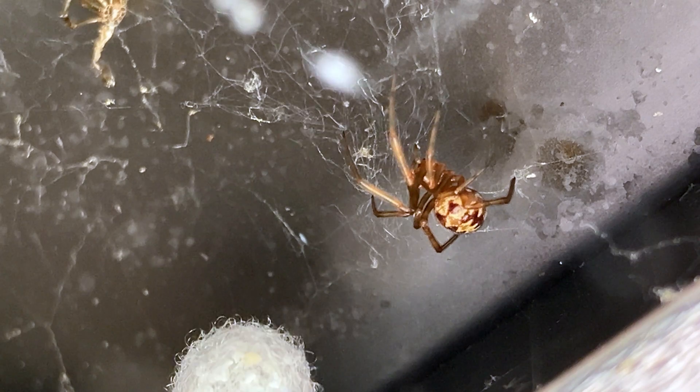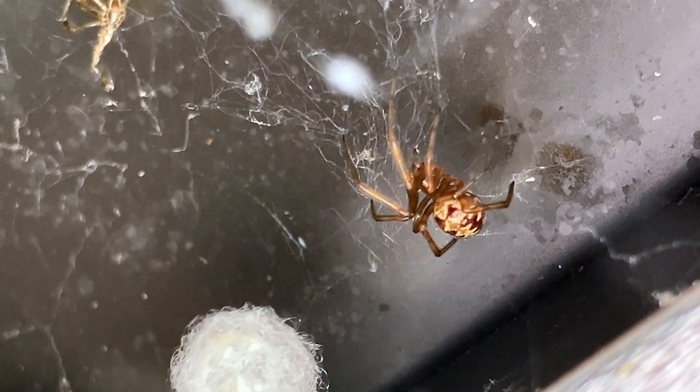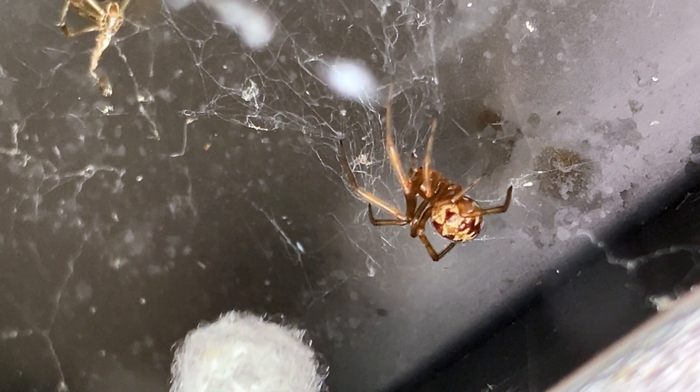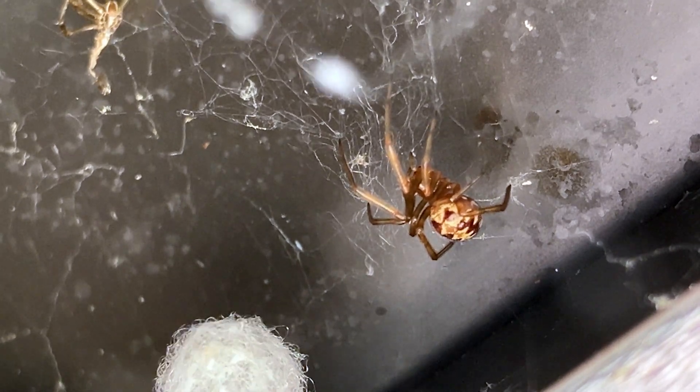Like nearly all spiders, they do have a bit of venom, but a bite is not enough to be dangerous to humans. I've read that they are capable of biting, but they are so small I would imagine it would need to be a location where the skin is very thin. As far as I can tell, there has only been one documented bite or envenomation, and I can say that after handling these spiders hundreds of times, I've never had any issues.